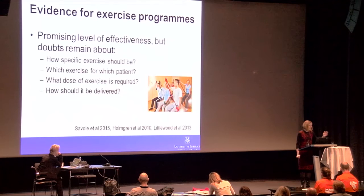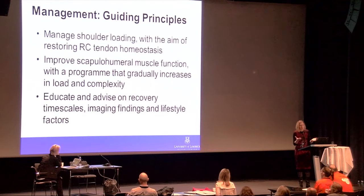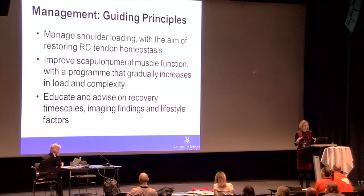Thinking about delivery, Chris Littlewood spoke yesterday about embedding self-management as a whole other arm of how we deliver treatment. There are very interesting things happening around delivery, not just the content of programs. The paper describes some broad guiding principles supported by evidence for managing this condition.